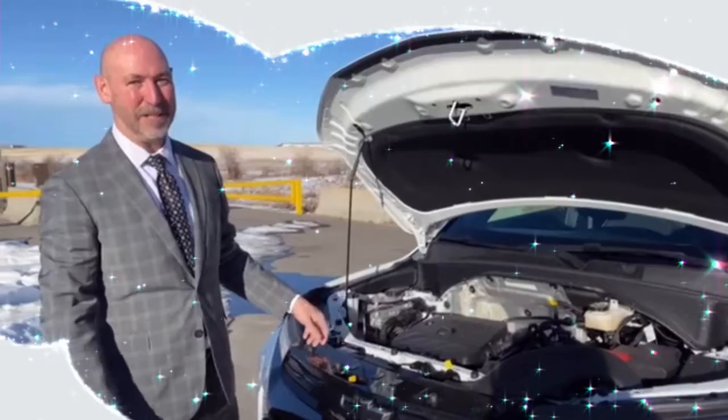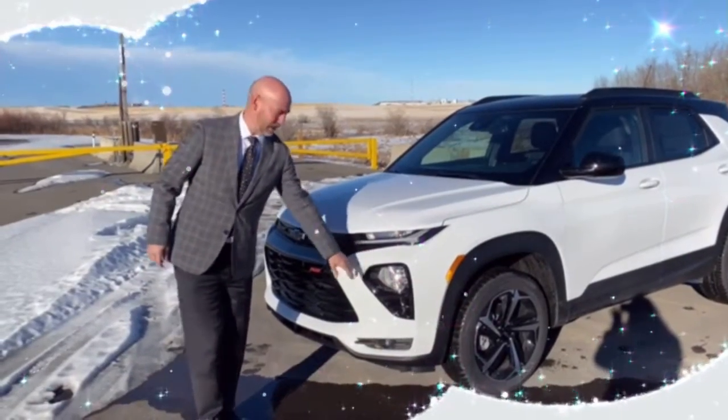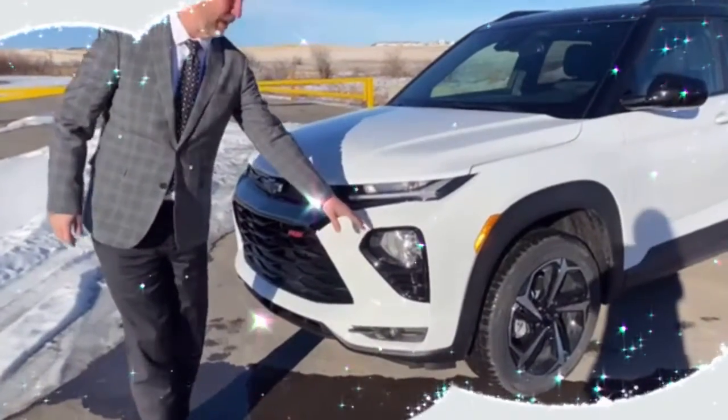This thing will get you down the highway really quick. This has the LED HID projector headlights. It's got some fog lights too, which will really light up the road for you.